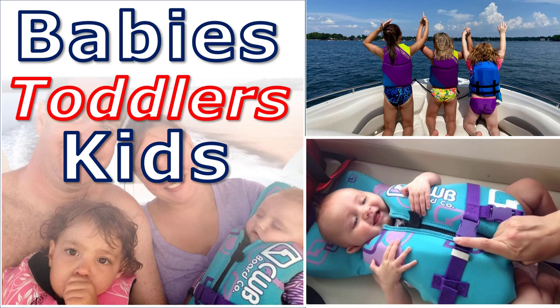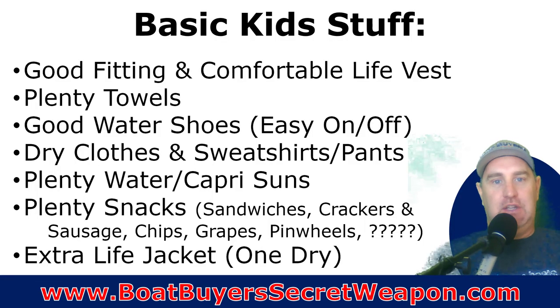Welcome to Boat Buyer's Secret Weapon. I am your host, Captain Matt, and today we're talking about babies, toddlers, and kids on the boat. What I've learned from being a parent, from being a kid on the boat, from being around hundreds and hundreds of people on boats, and some tips and tricks that I've learned along the way, I wanted to pass along to you.